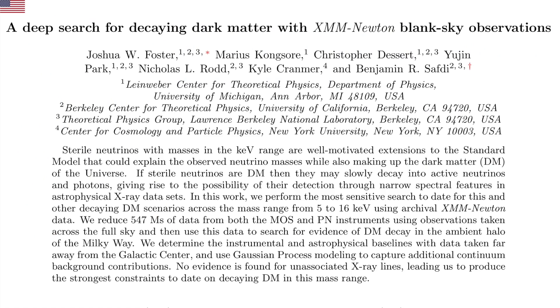Now that WIMPs are dying as a dark matter candidate, axions aren't the only ones who have been waiting for their chance in the spotlight. The third-place candidate in cosmology has been the sterile neutrino, but here — like every other time anyone has ever searched for dark matter or its direct effects — they found nothing.